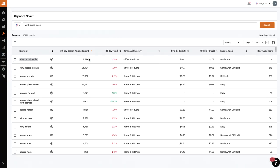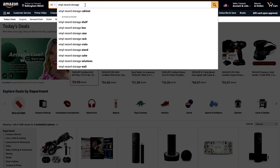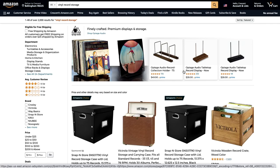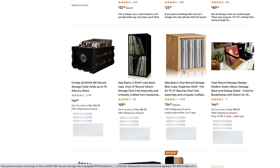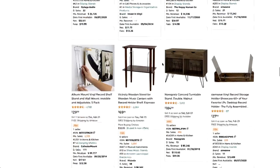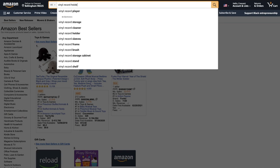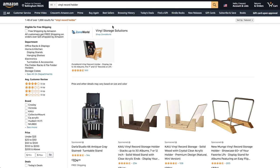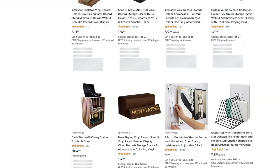You'll notice that vinyl record holder only has 5,600 searches, whereas vinyl record storage has 28,000. But if we head over to Amazon and do a search for vinyl record storage, most of the products that show up are crates and shelves — not the holder stand we're after. So vinyl record storage may not be the correct keyword to use. Once you know what the keyword phrase is, head over to Amazon, choose all departments, and double-check you've chosen the right keyword by making sure the majority of listings that come up are indeed the same product you're looking at.